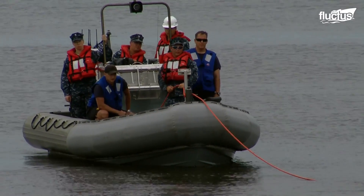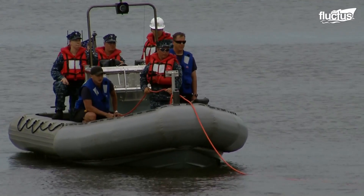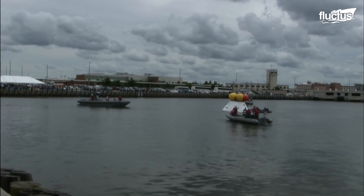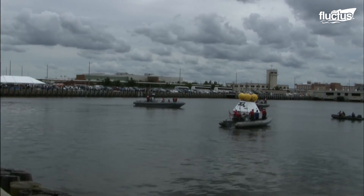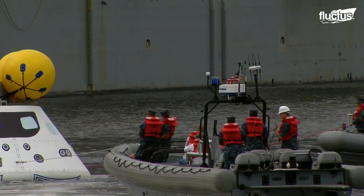During the test, the U.S. Navy dive team checked the capsule for hazards. Sailors from the USS Arlington approached the capsule in inflatable boats, then towed it back to the ship's flooded well deck.